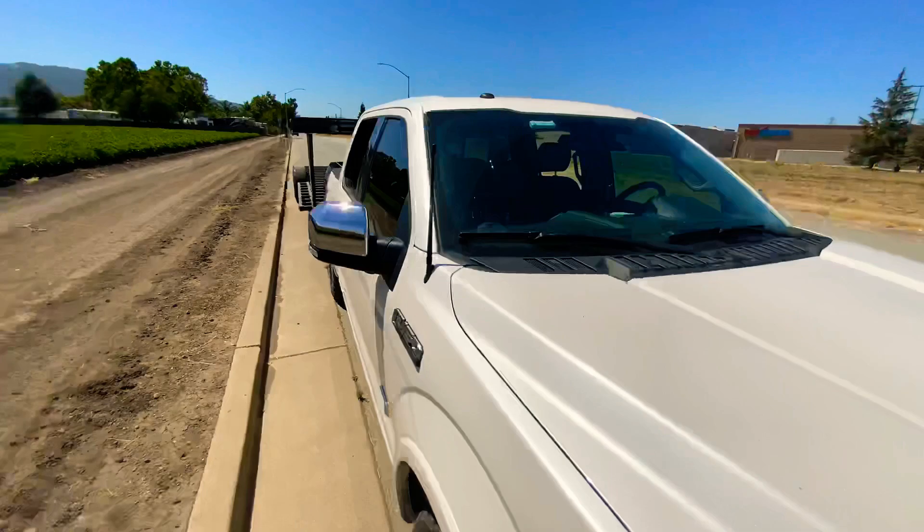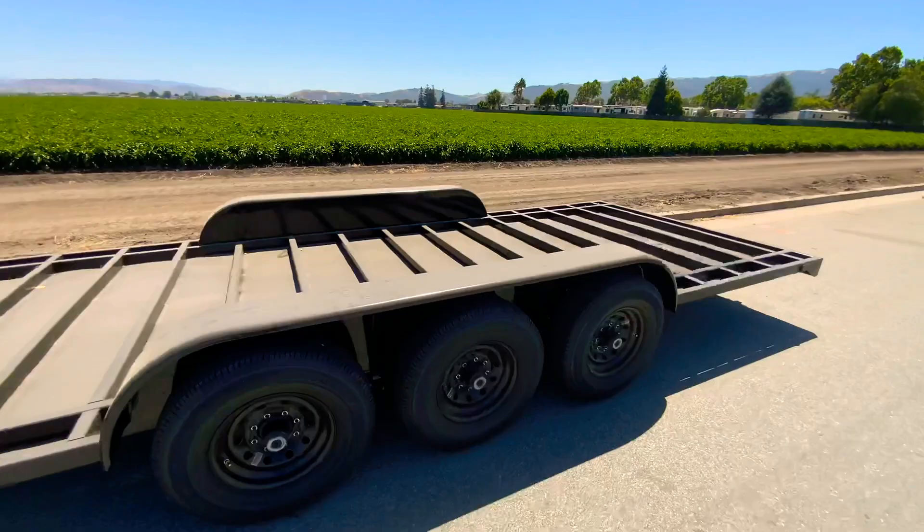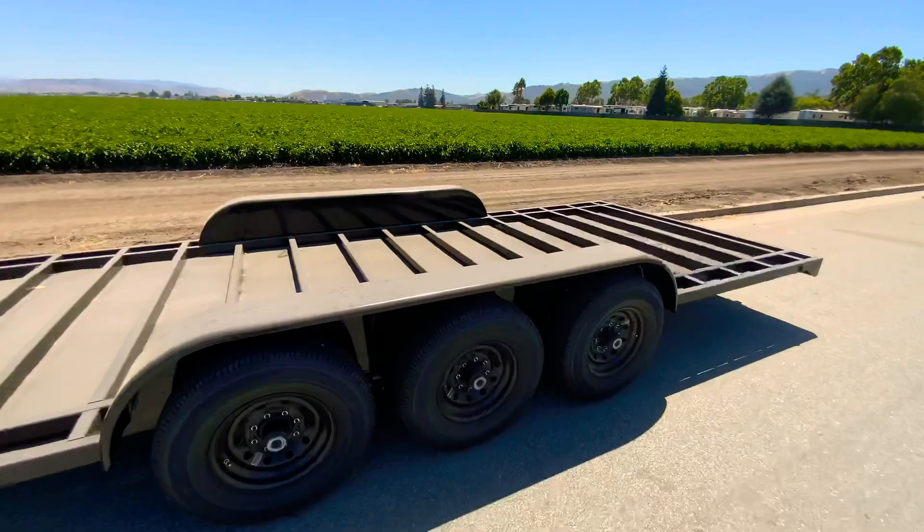21,000 pound gross vehicle weight rating. Any deck size up to 102 for standard trailers. This is all box tube construction as well. If you guys have any questions, feel free to pop them in the comments. You can find a lot of info about our tiny house trailers on our website. Thank you guys so much for watching, and we'll see you guys in the next tiny house tour. Bye.